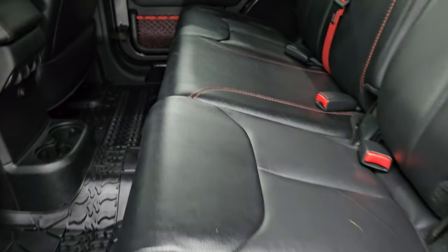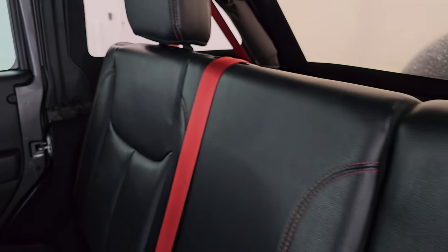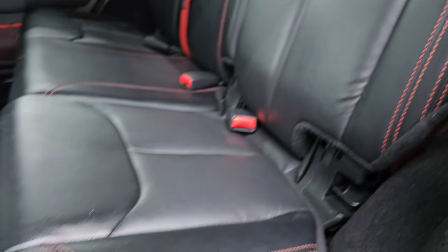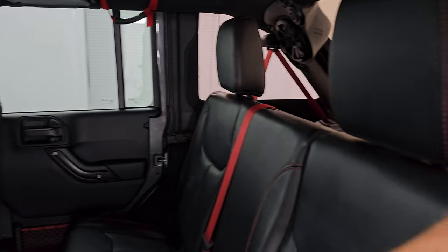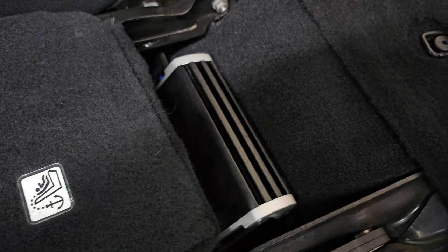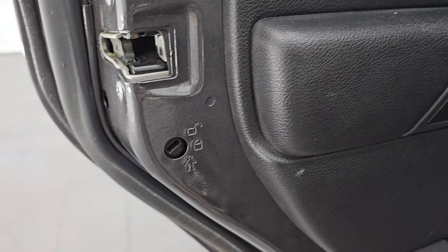Let's take a quick look at the back seats. Back seats are in fantastic condition — no rips or tears back here. It does have the LATCH child safety system. You get the red seat belts back here with the Recon package and some extra subwoofers back there as well. All-weather floor mats back here, grab handles on the headrest. These seats fold down for extra storage and they go very flat. There's a Kicker amp right there — that is included with this vehicle.